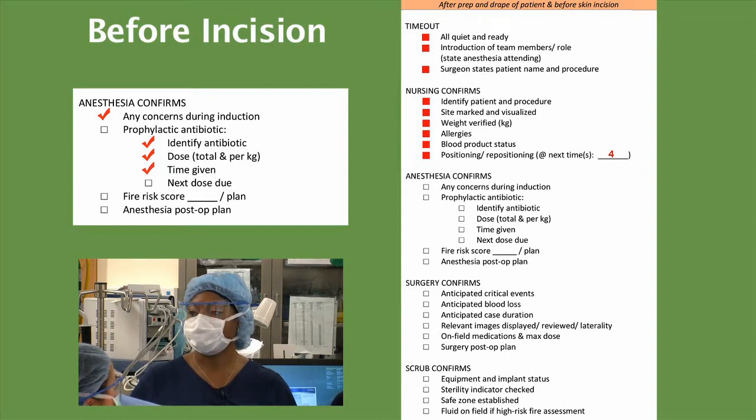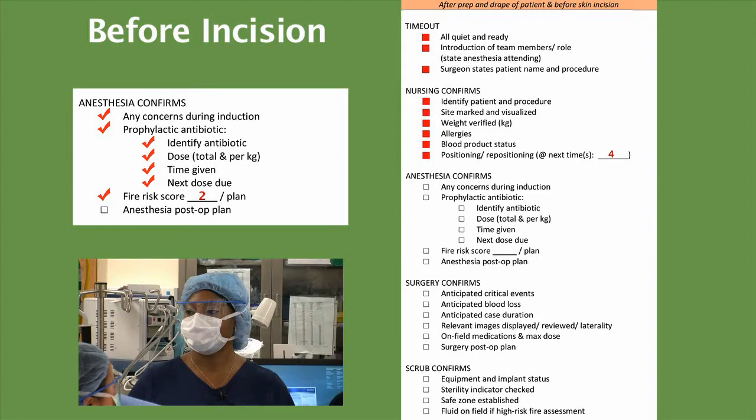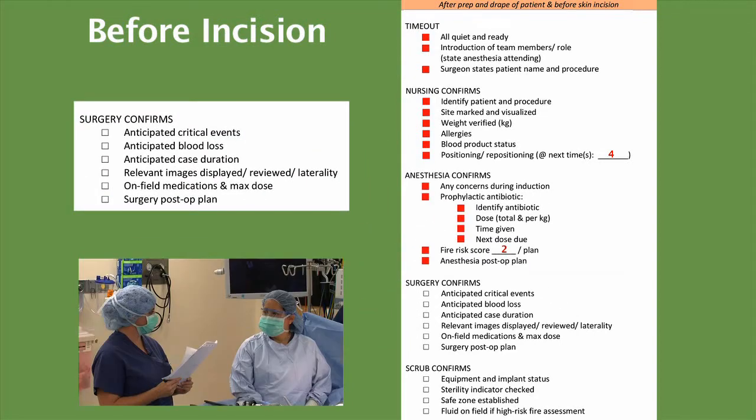The next dose is due in 4 hours, which will be at 13:45. Our fire risk score is a 2, and the plan is for having saline on the field for our alcohol prep and our cautery and light cords. Dr. E.K., post-op plan? The post-op plan is to extubate and go to the PACU followed by the floor. Dr. Kawaguchi, any anticipated critical events? There's always the chance that the appendix may be perforated. We may need a suction irrigator or drains in the room. We have those in the room already.